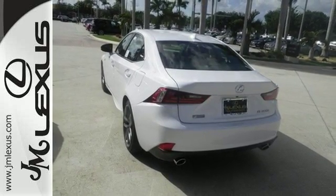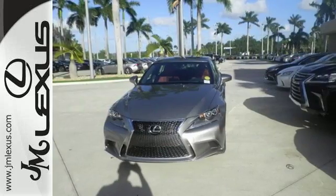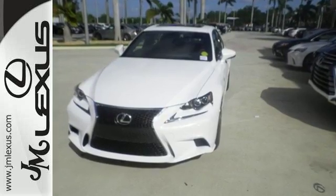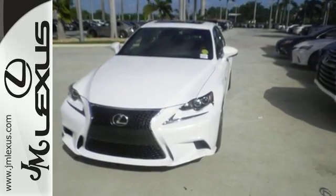Smart Stop technology and 10 standard airbags are there for your safety, and easily tailor the ride to fit the road with Drive Mode Select and Vehicle Dynamic Integrated Management with Sport Mode.